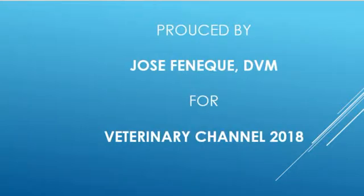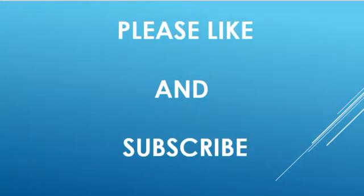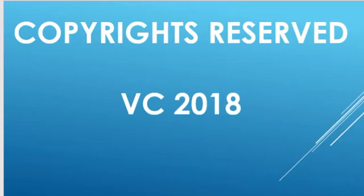Please remember to subscribe and share our channel with your family and friends. For special offers on non-prescription veterinary products, books, and equipment, please click the link in the description of this video.